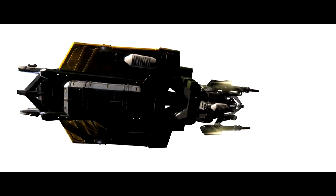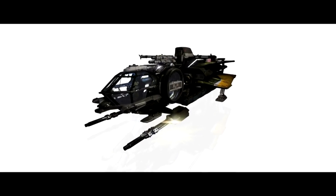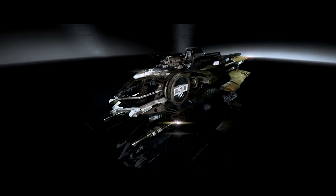Maybe I do need bigger cargo. RSI's Aurora. There are many like it, but this one is yours.